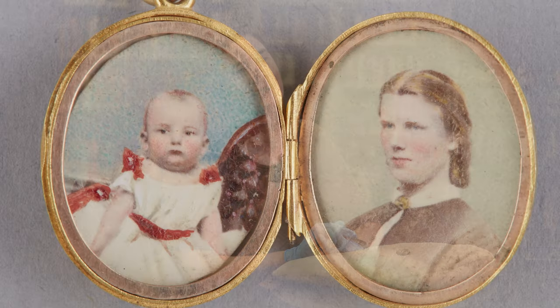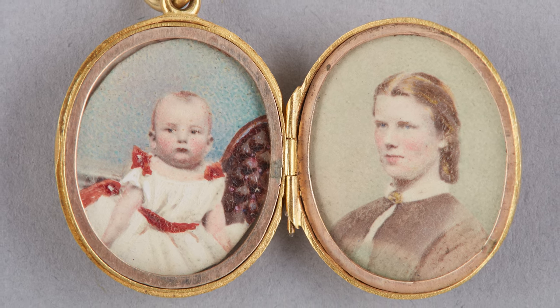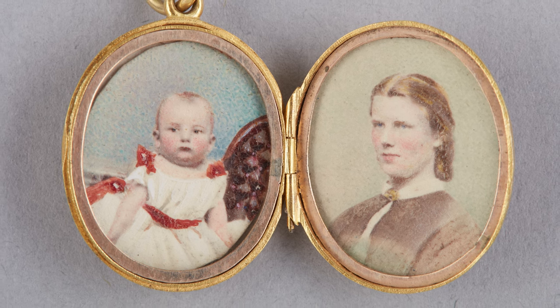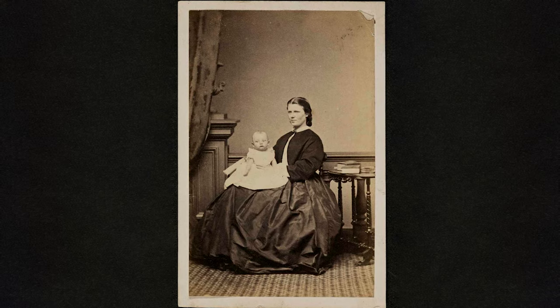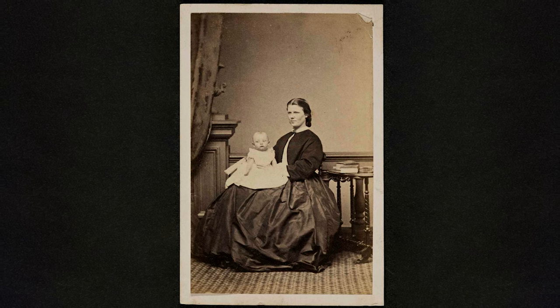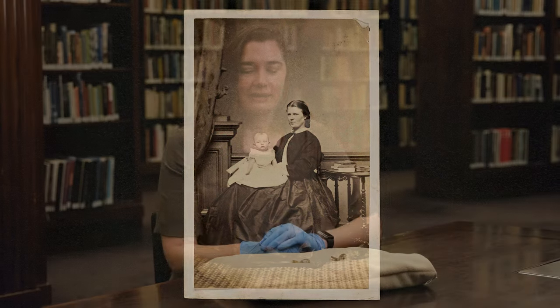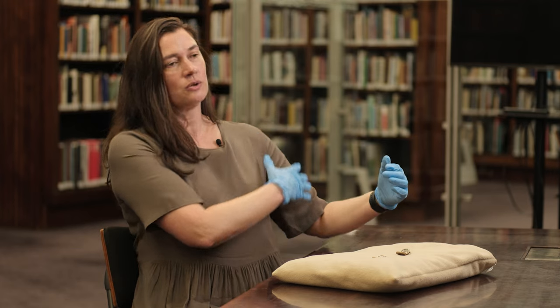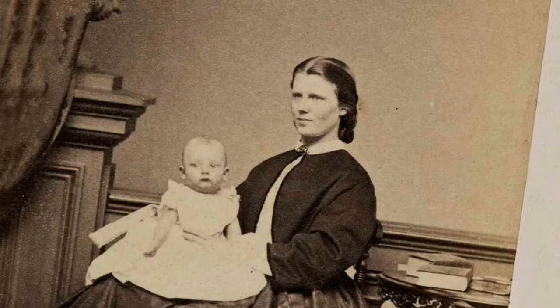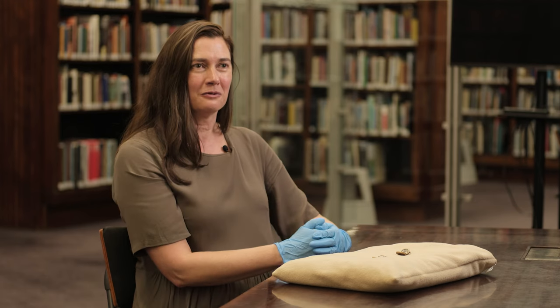One of the really interesting things about these photographs is that these are albumen prints that have been beautifully hand-coloured, and because they have been kept in a locket, the colours are still quite bright and vivid. We also have the original print from the same negative, which shows Mary with Heinrich sitting on her lap. In the cropped photographs of the child in these two lockets, Mary's shoulder has been turned into the back of a chair through skilful artistry with hand colouring, so you can see the buttoned back of a chair rather than a cropped shoulder of the mother holding the child.